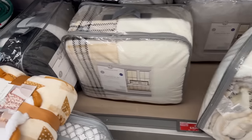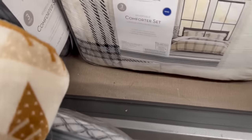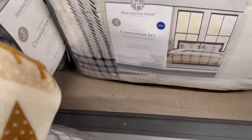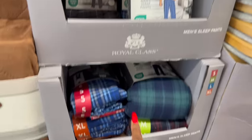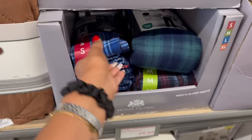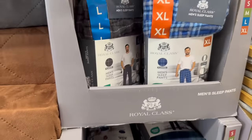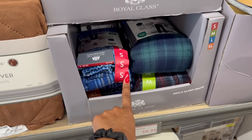They have a ton of comforter sets — ultra soft velvet plush, reversible, three pieces — were $34.99, on price drop to $29.99. Perfect for winter. They also have men's sleep pants for $8.99 in various sizes and colors — a quick and easy little gift, great stocking stuffer.